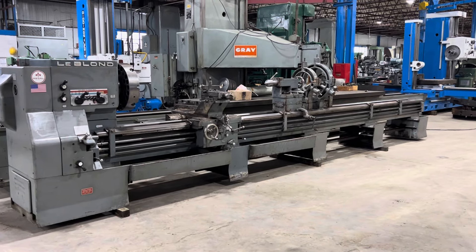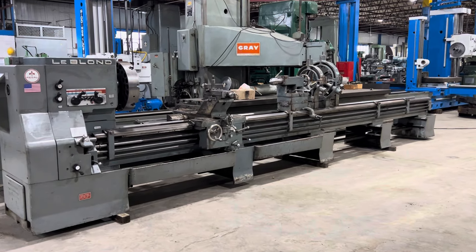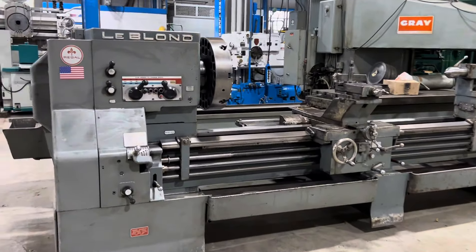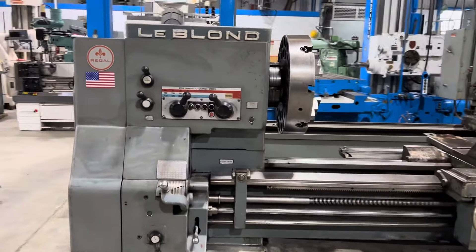Welcome to Belmont Machinery Company. Today I will be showing you this Leblond 36-inch swing by 20-foot centers engine lathe. It's a model Regal.